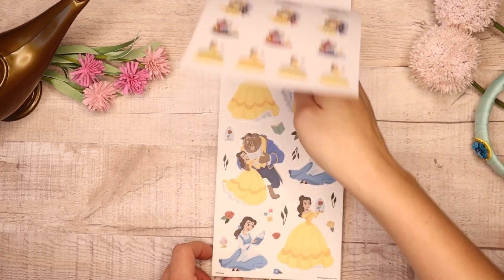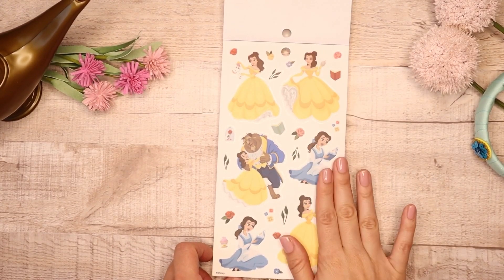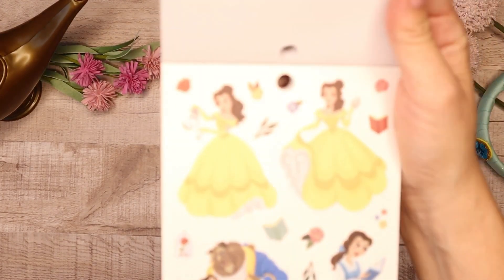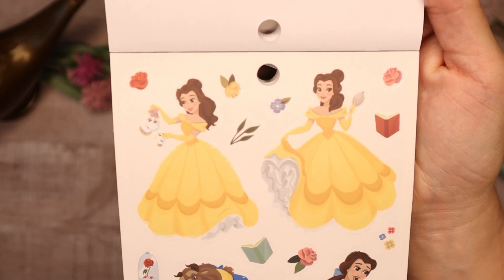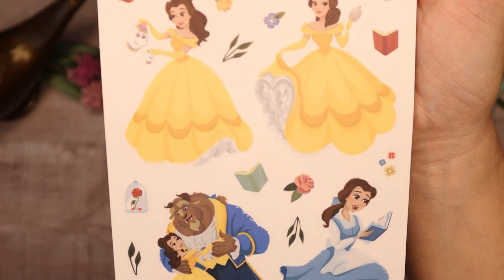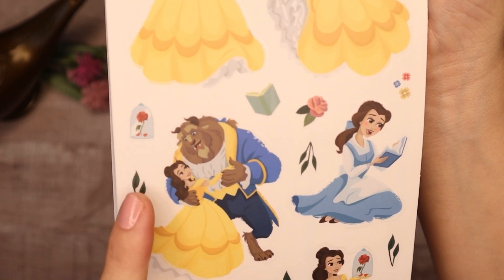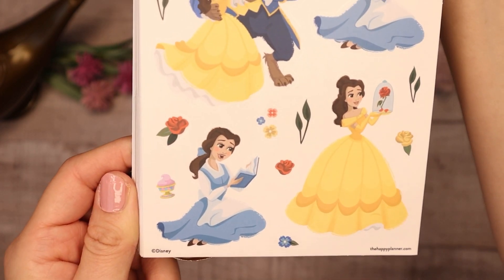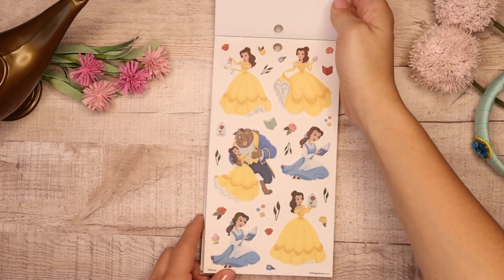Then you get one clear sticker sheet of her in this beautiful yellow dress during their dance. I'm going to bring this up close — how pretty is this. There's the rose, dancing with the Beast, and then her reading her books and her signature blue Belle dress.